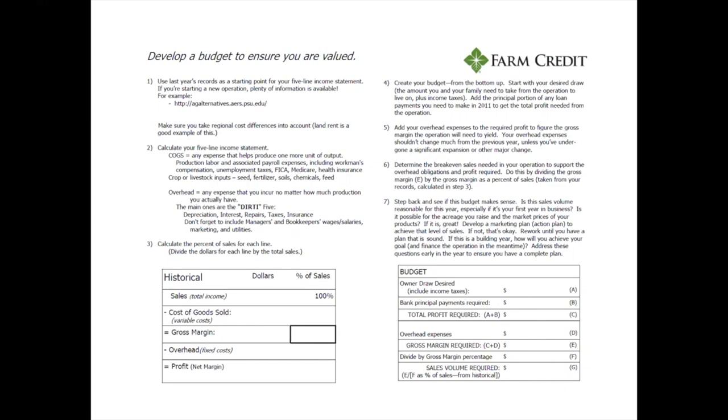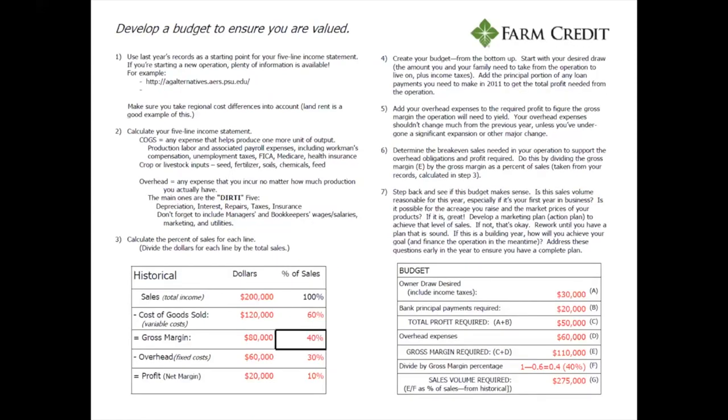We're at step five, which is adding your overhead expenses to the required profit to figure the gross margin the operation will need to yield. Your overhead expenses shouldn't change much from the previous year unless you're doing a significant expansion, in which case all your expenses are probably going to increase. Step six is to determine the break-even sales needed to support the overhead obligations and profit required, by dividing the gross margin required by the gross margin percentage from the historical chart.